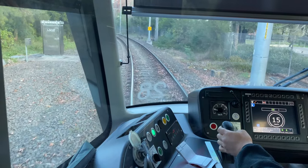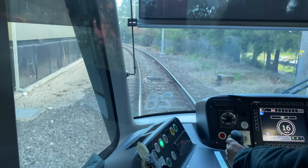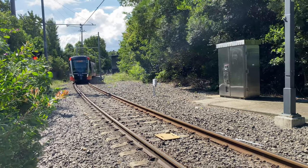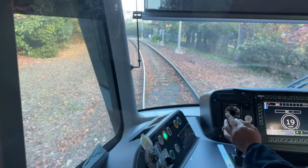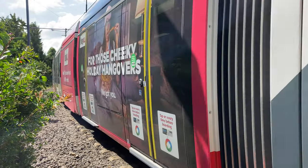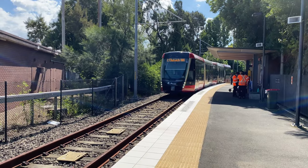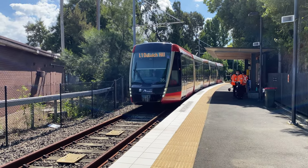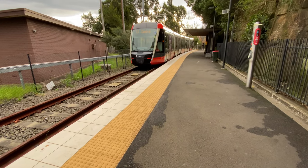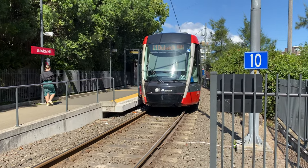Now at Dulwich Hill, the final stop on this line. Notice how this platform already has enough space for longer trams in the future. That was from the southern end, and I'll finish off with these views from the northern end.